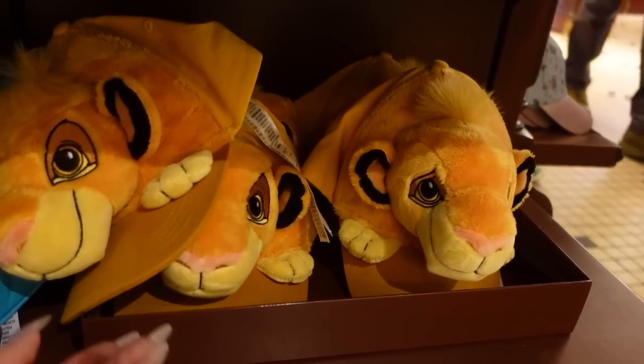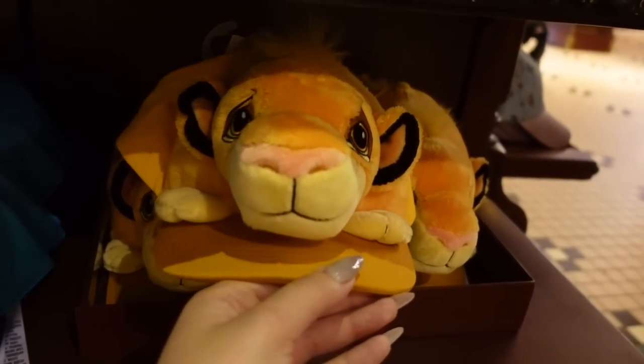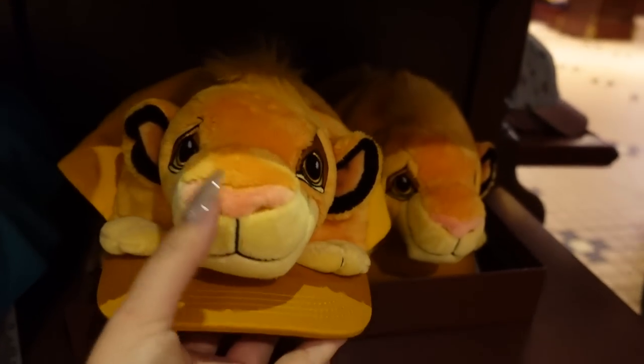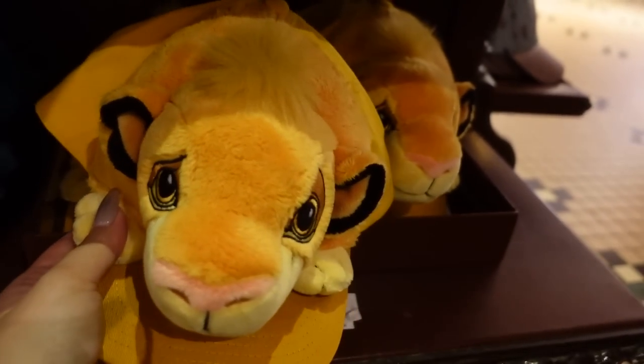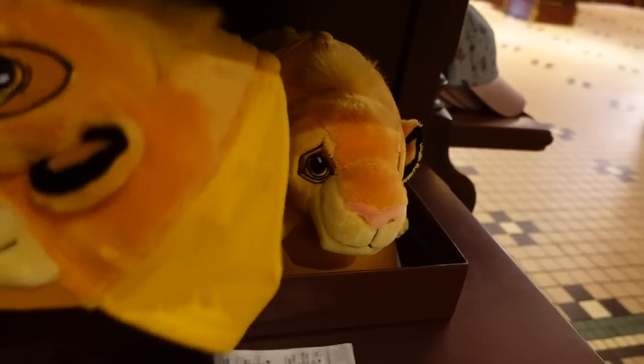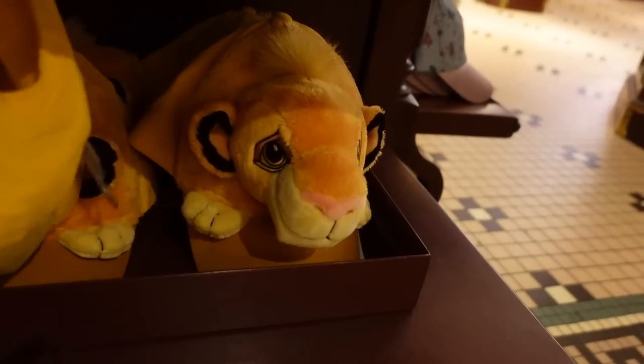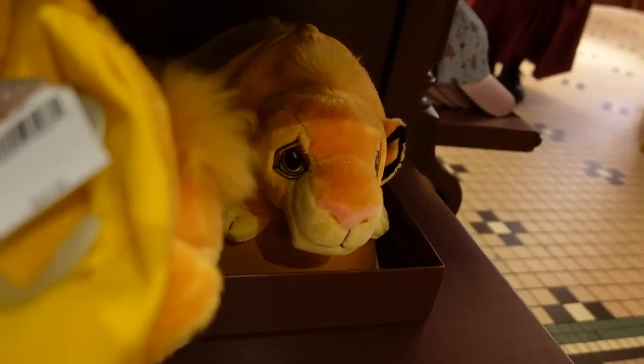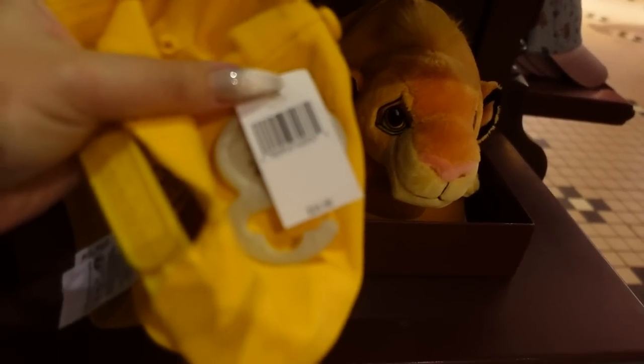This one I don't think is new, but I want to call it out because it's very cute — it's a youth hat with a plush Simba on it. I'm enamored with it. Kids' hats are usually around $25, and this one is indeed $25.